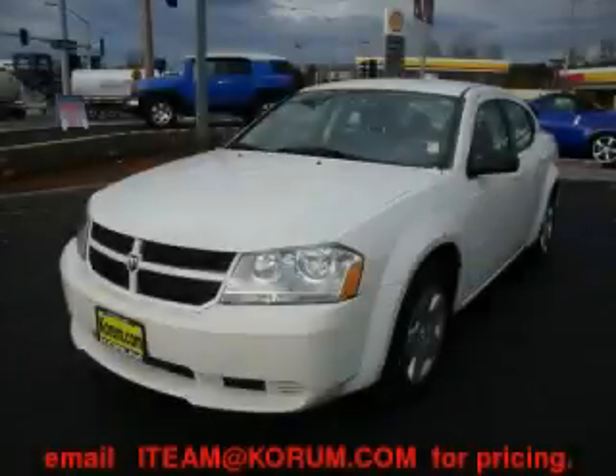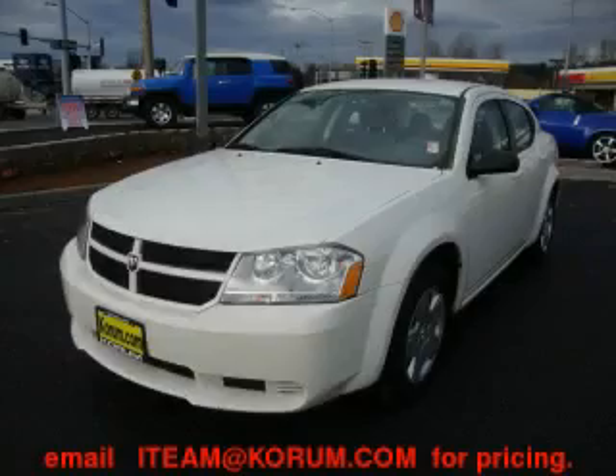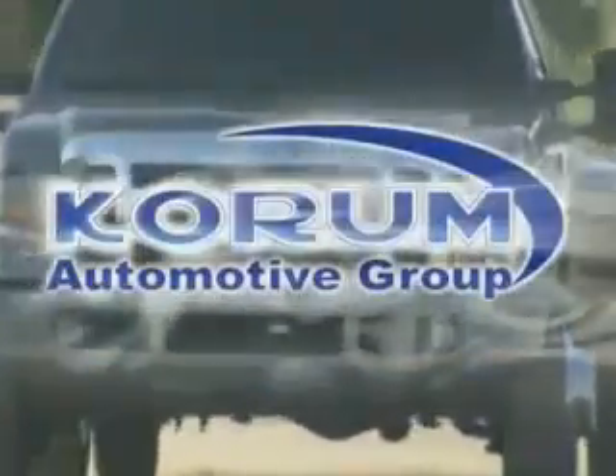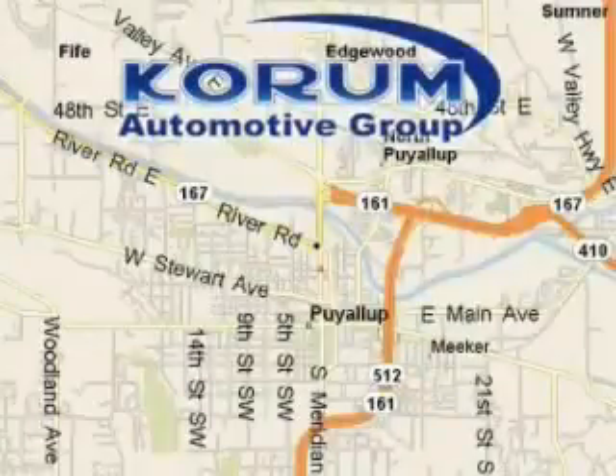Stop by today and test drive this car for yourself. Coram Automotive Group is located at the corner of River Road and Meridian in Puyallup.